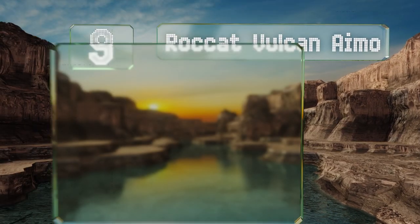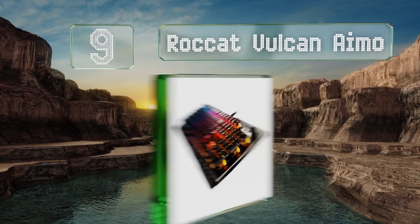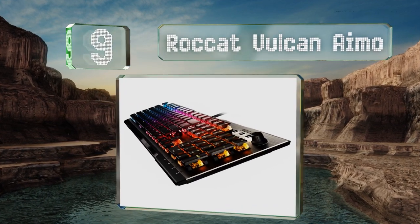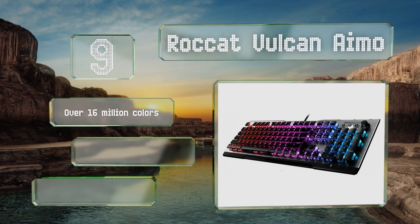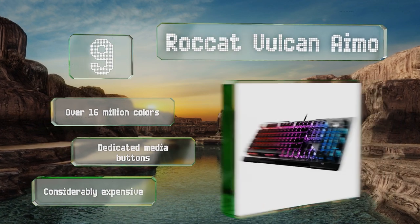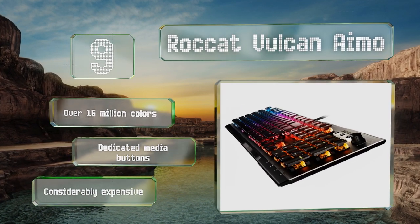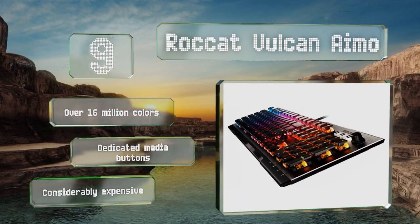At number nine, transparent housings and intelligent perky illumination combine to make the Roccat Vulcan Aimo one of the brightest and most attractive choices. It's a slim design with a striking anodized aluminum top plate and a relatively short key travel. It features over 16 million colors and dedicated media buttons, but it is considerably expensive.